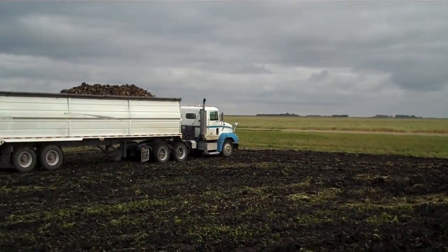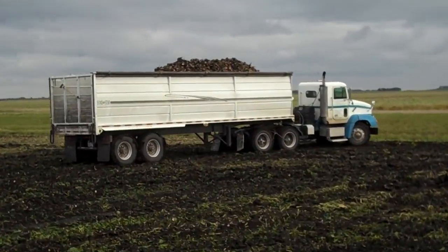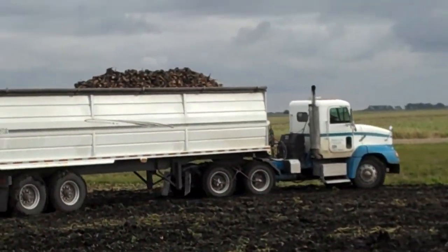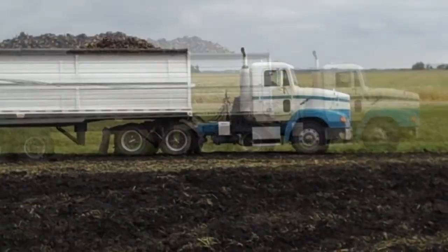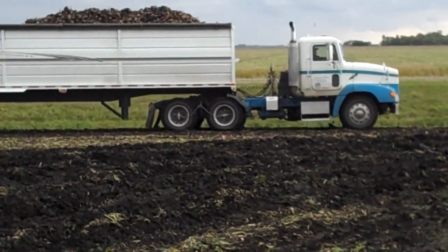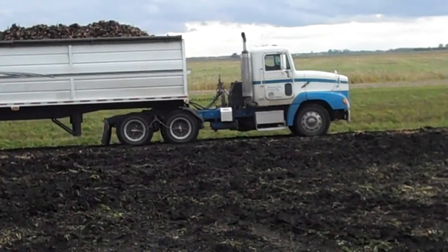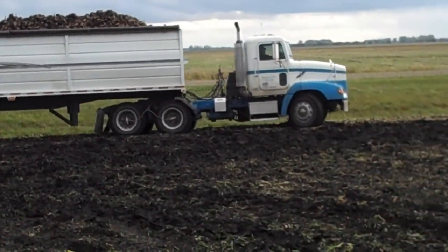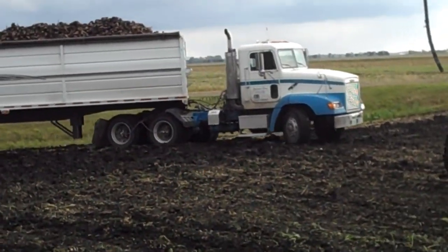The TireBoss truck is going around the corner. He's got no problems at all. He was stuck last time there — the other truck was, and it didn't have TireBoss. And here he's just crawling right through it, no problem at all.